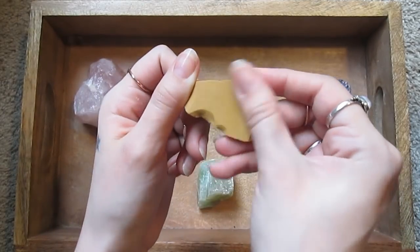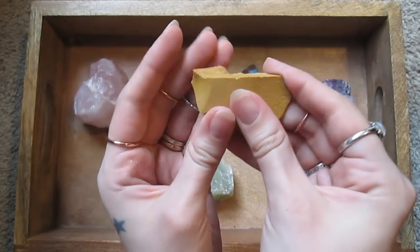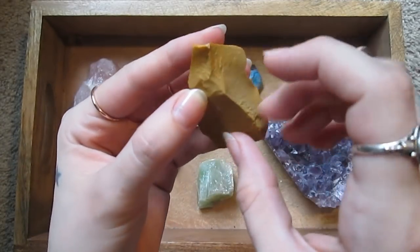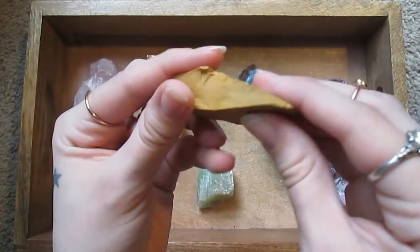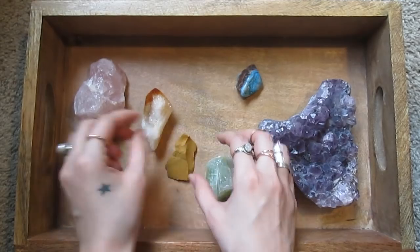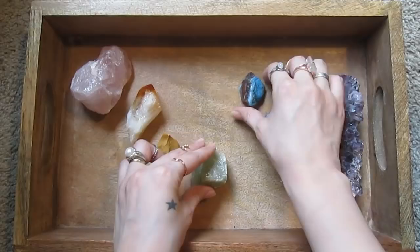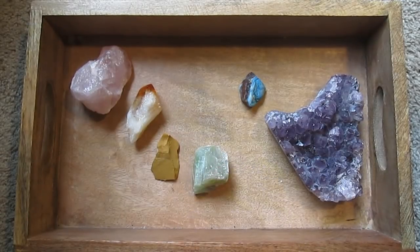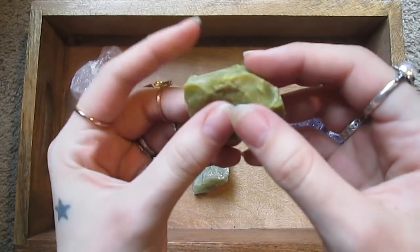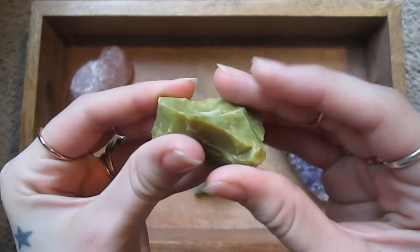Here's a raw piece of yellow jasper. Making sure all the colors are going to fit. Here's another green one — this is green opal, a rough piece.